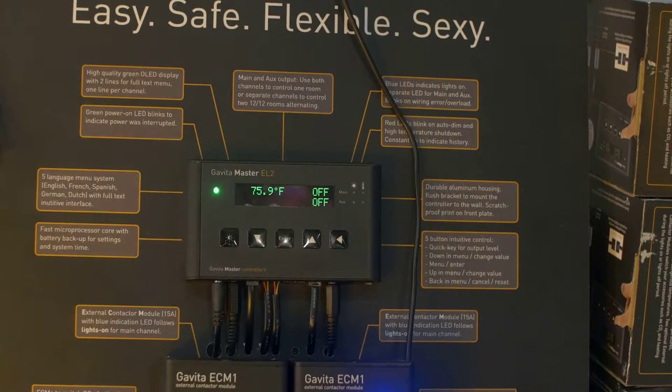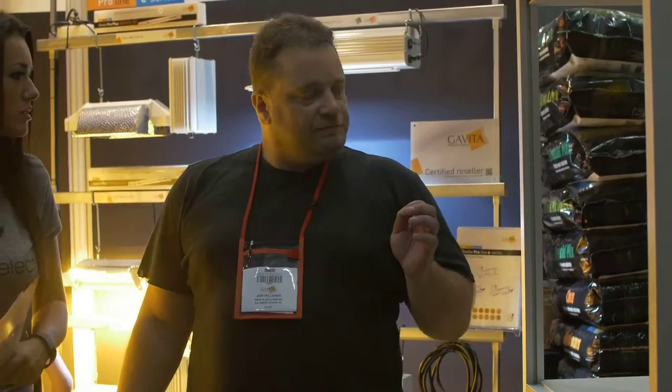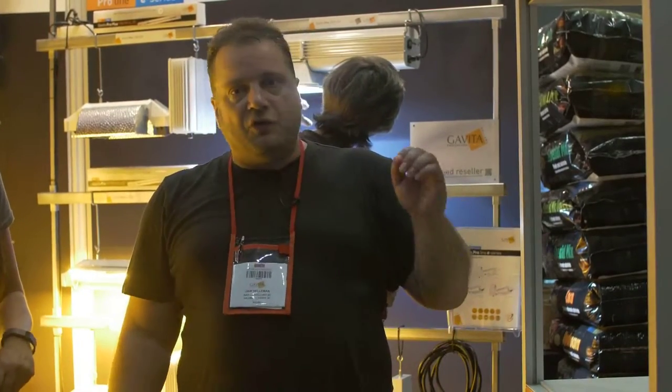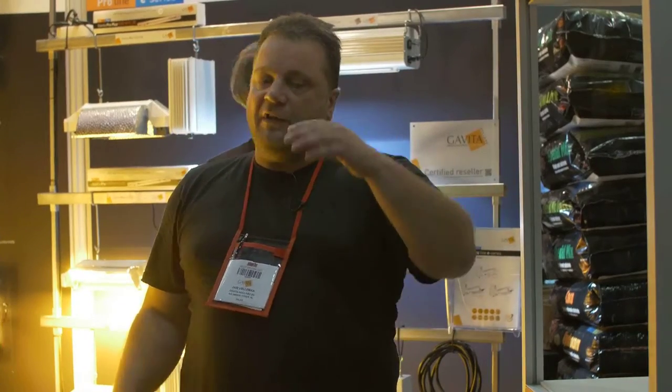Something new we made is our controller. It can control up to 400 lights. The nice thing about the controller is that you don't need relays anymore — the whole big switchboard is pretty much done away with. The controller will also make sure that if the temperature in your grow room gets too hot, the lights will automatically dim down linearly to make sure your plants never burn.